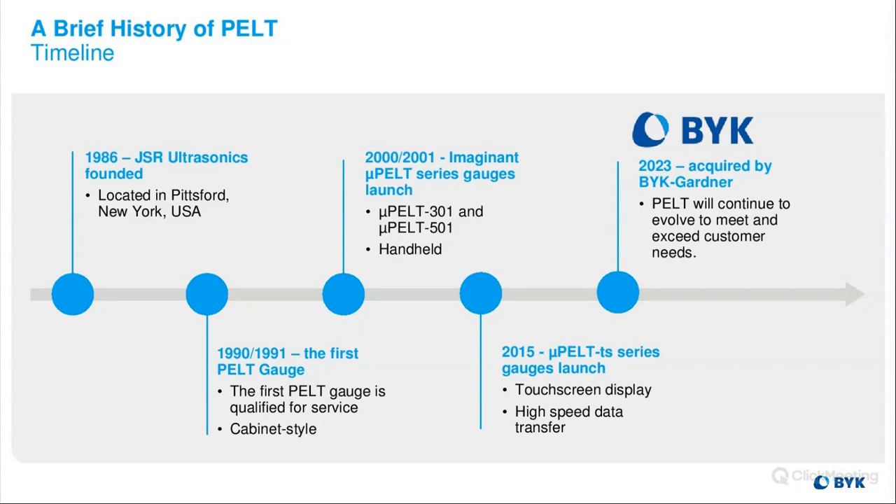This was a handheld gauge, so we moved away from the cabinet and the long 18-meter cable and were able to move around easier in automotive paint shops to take measurements. Around 2015, we updated our technology to a TS series gauge — TS stands for touchscreen. Touchscreens were launched with better transfer speed and better resolution. In August of 2023, PELT Imaginant was acquired by BIC Gardner, and we're very excited for this acquisition as our PELT systems will continue to grow and evolve.